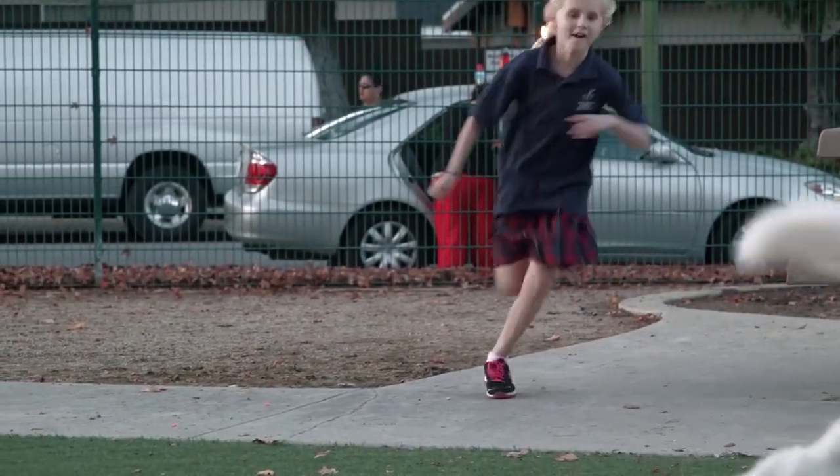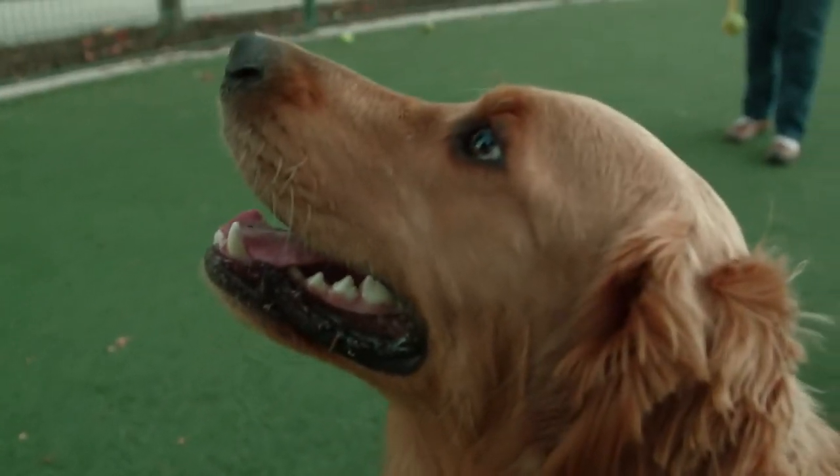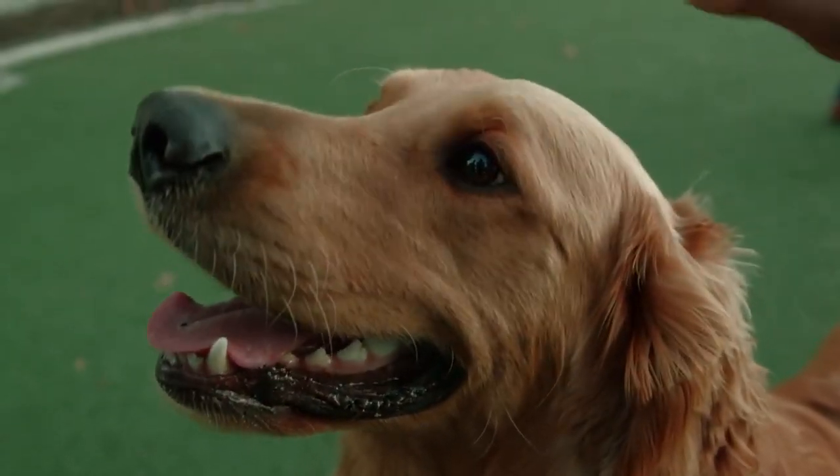This is how most of us see. But if you have cataracts, this is what you see. A new eyedrop may be all you need to clear things up.